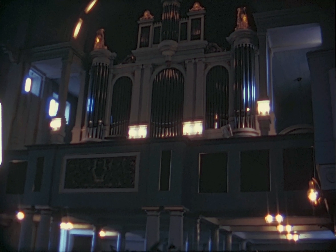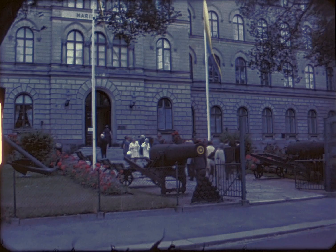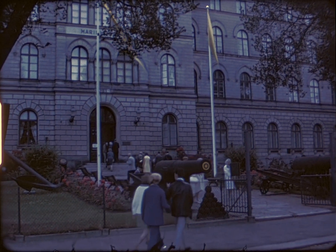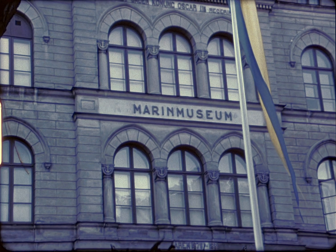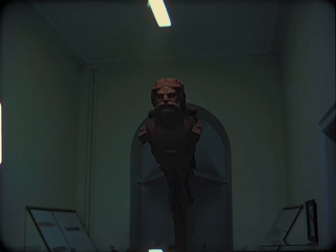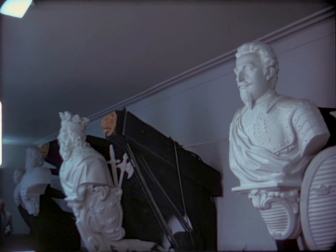Inside view of its lovely old organ. Next stop is the Navy Museum. At the head of the stairs is a large royal crest, and on display are a good many delicately carved old wooden figureheads from Swedish men-of-war of the 17th to 19th centuries.